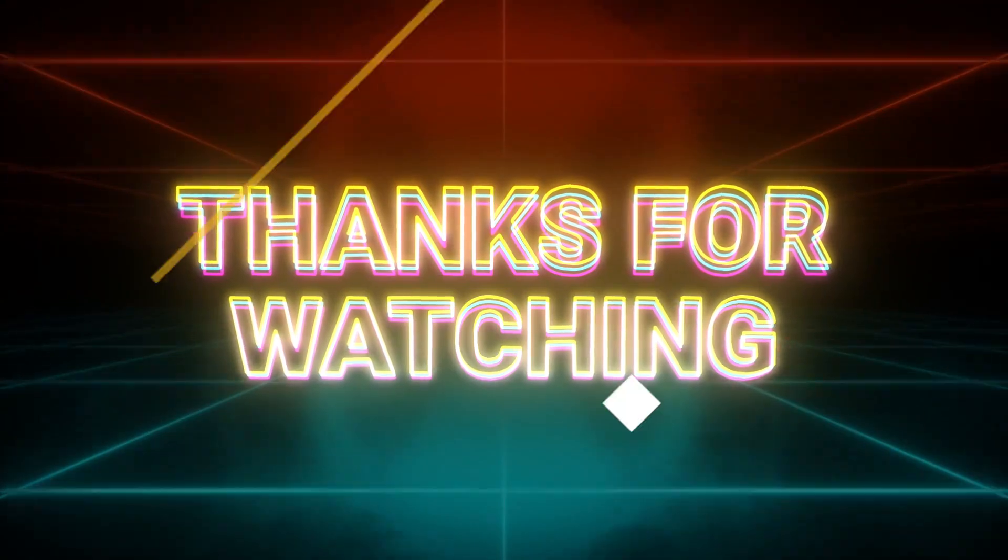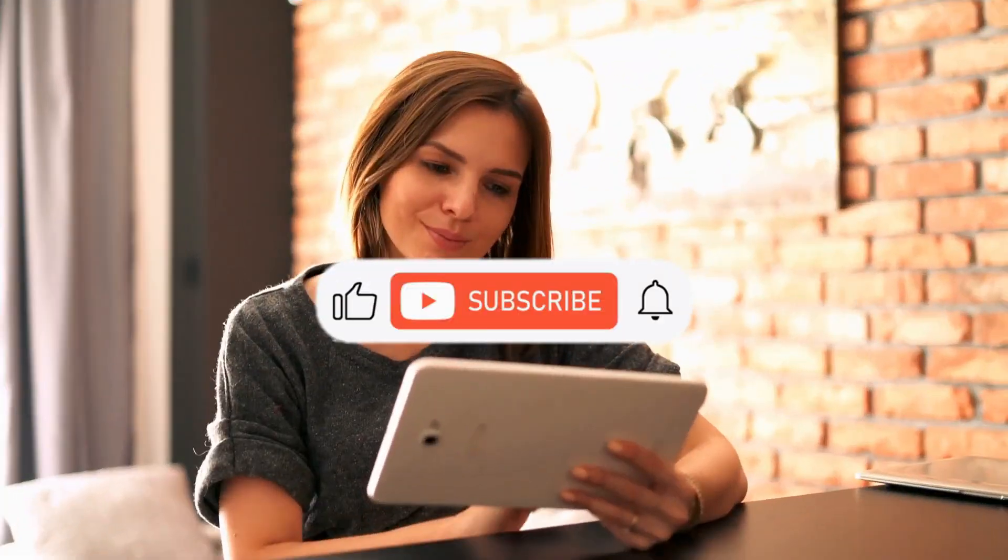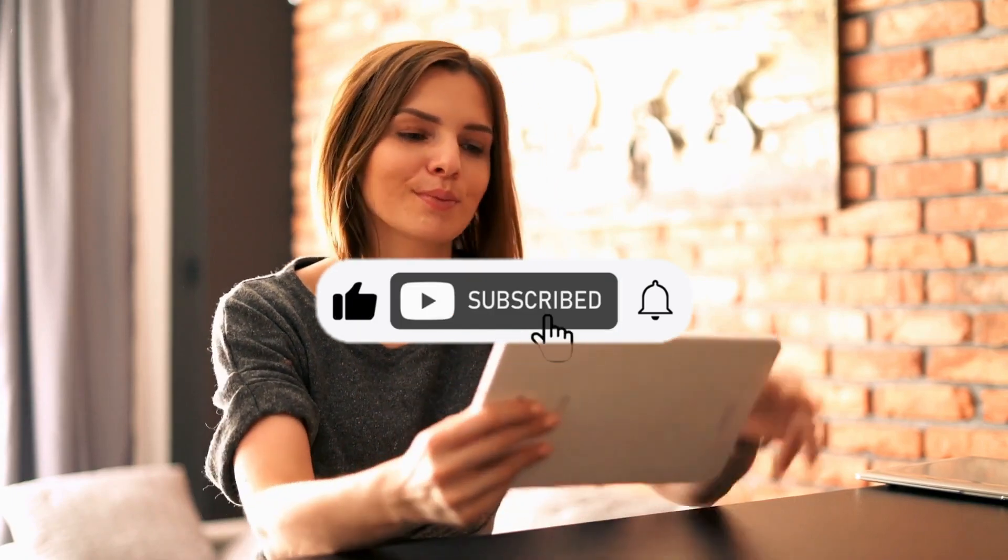Thank you for watching. If you're experiencing any of these symptoms, seek medical attention right away. Don't forget to like and subscribe for more health-related content.